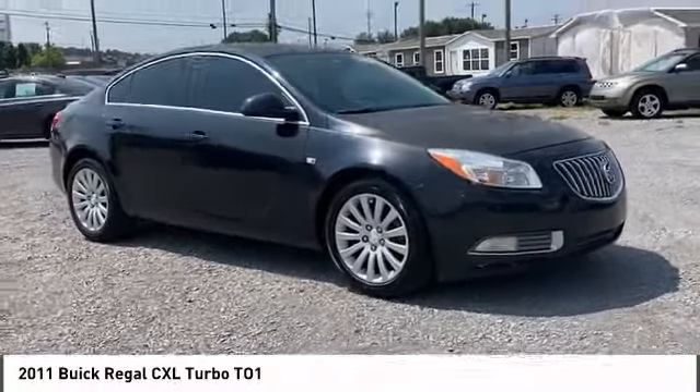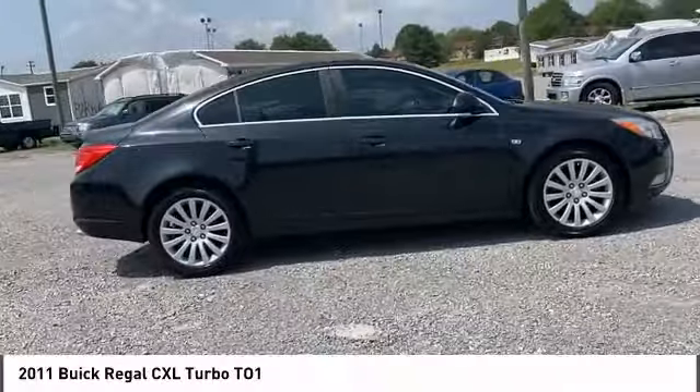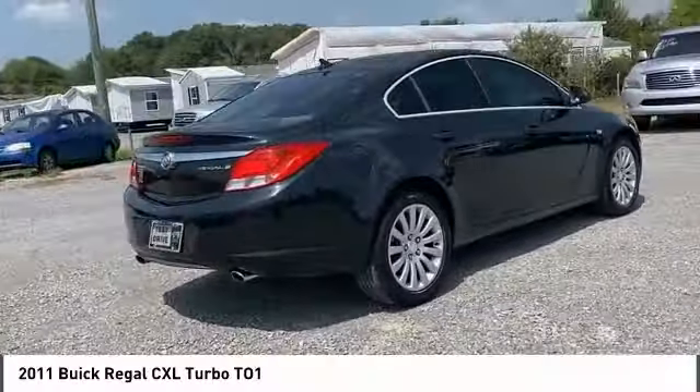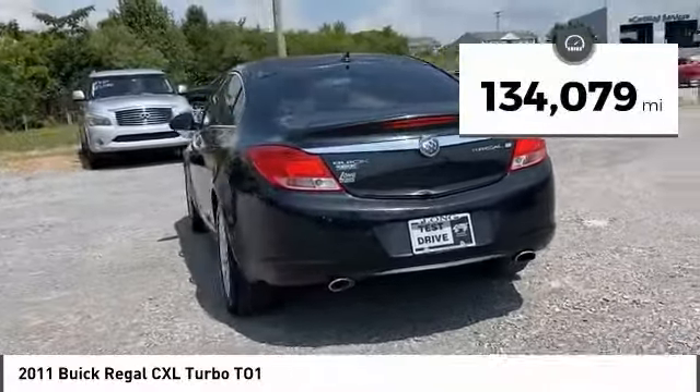You are going to love the 2011 Buick Regal. The Regal is based on the European Opel Insignia, making it as much a sports sedan as it is a family sedan. This vehicle has less than 135,000 miles.